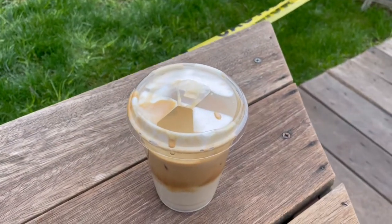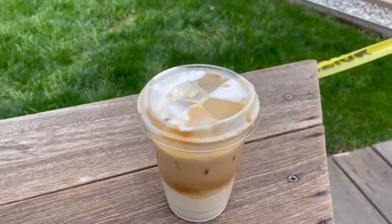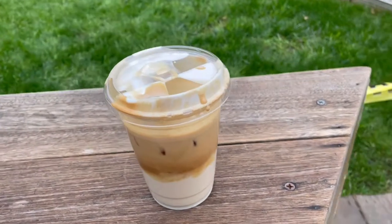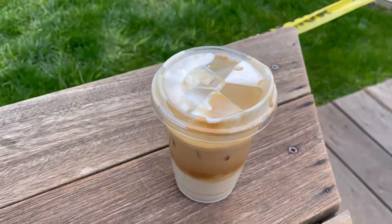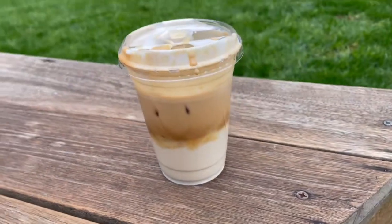I'm already getting wired — this is the type of latte I like. I'm going to down this; it's getting me going right now. I'm ready to go for a 10-mile hike!